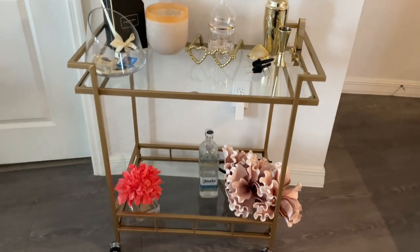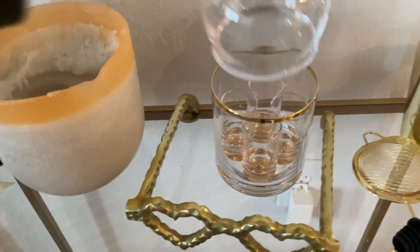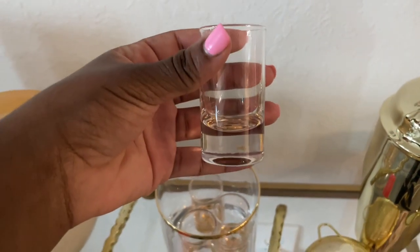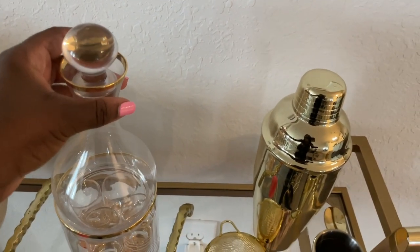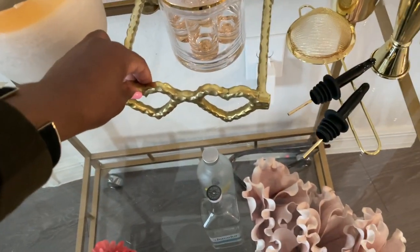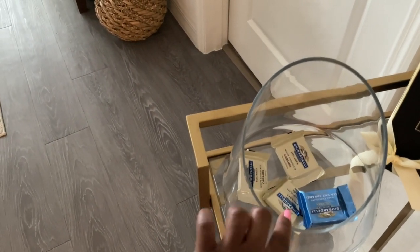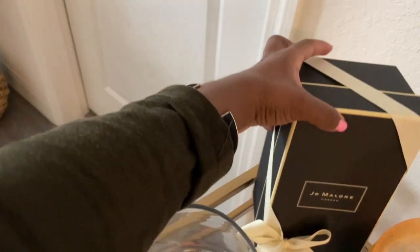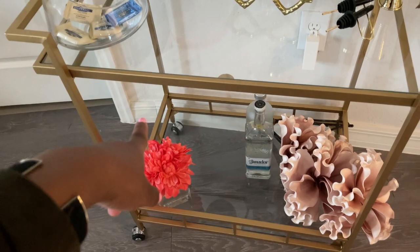I got the bar cart from Amazon, and I got this from Amazon as well. And I got this cute set from Z Gallery — if you take the top off, it has these little cute shot glasses in here, so it's functional and serves as cute decor as well. I got these from HomeGoods, and I got this candy dish from HomeGoods as well with some chocolates. And then I just have my Jo Malone box out on here. I plan to get some more alcohol, and probably on this side I'm going to get a bunch of wines from Trader Joe's.